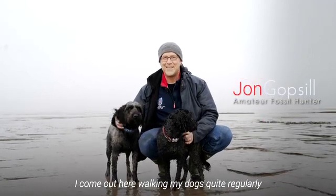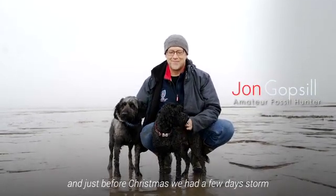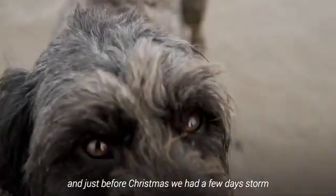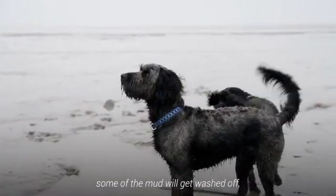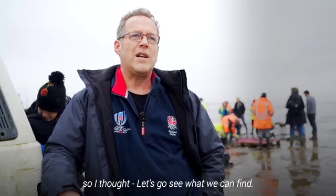I come out here walking my dogs quite regularly and just before Christmas we had a few days of good storm. I know having known the beach for a few years that when there's a storm some of the mud will get washed off, so I thought let's go see what we can find.